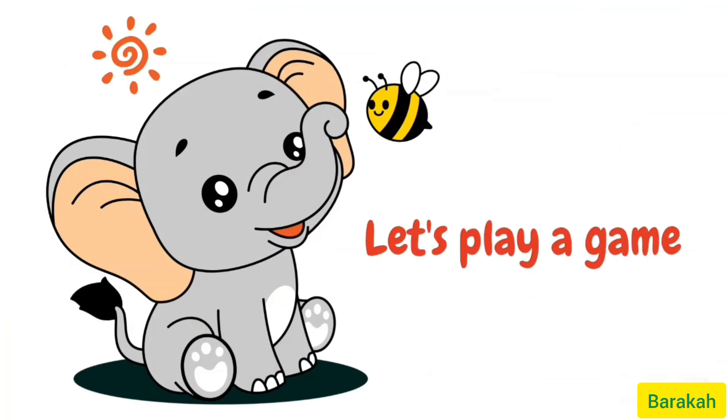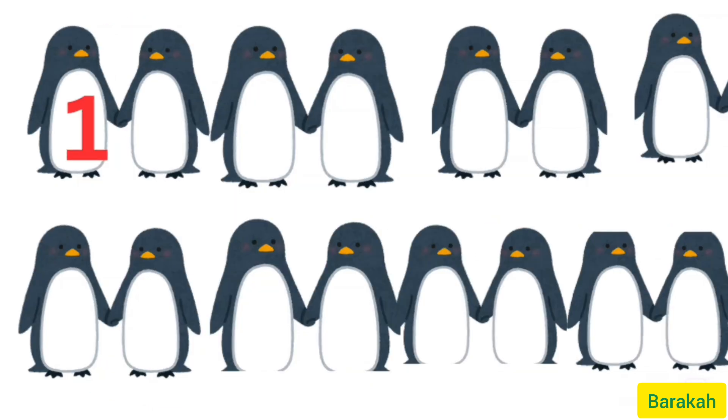Let's play a game. I'll show you things on the screen and you have to tell me if they are 15 or not. So let's count these penguins.